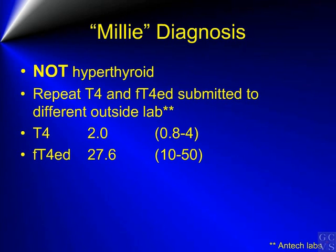Based on the thyroid scan, we can confirm that Millie is indeed not hyperthyroid. At this time, repeat total T4s and free T4s were submitted to a different outside lab for comparison. Both the T4 and the free T4 values came back in the middle of the normal range.